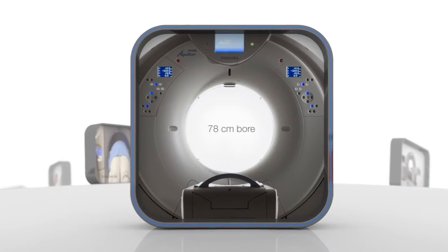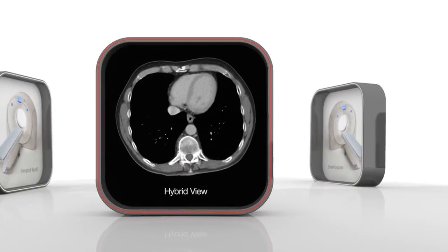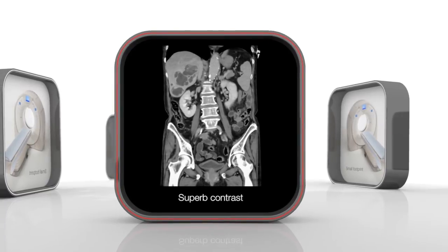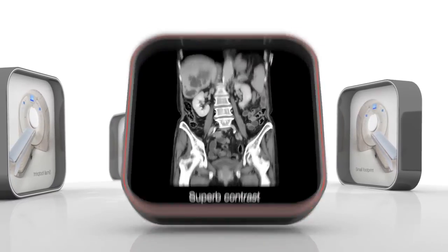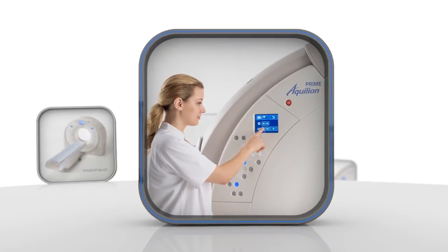Low compromise. Appreciate the 300-kilogram table, wide gantry opening, and TechAssist lateral slide for effortless scanning. Lung and soft tissue images from a single reconstruction. Highly detailed abdomen or bone-free whole body runoff.